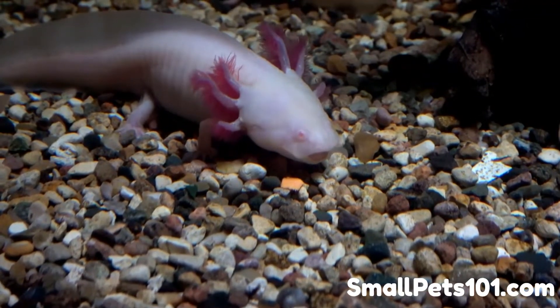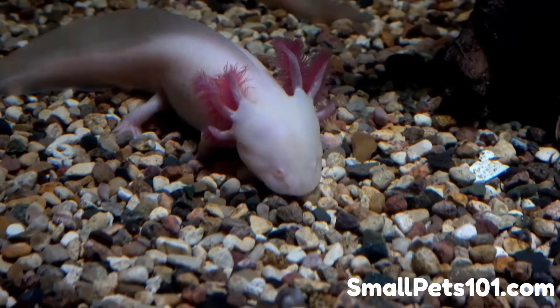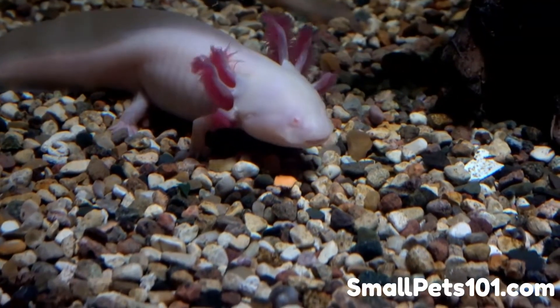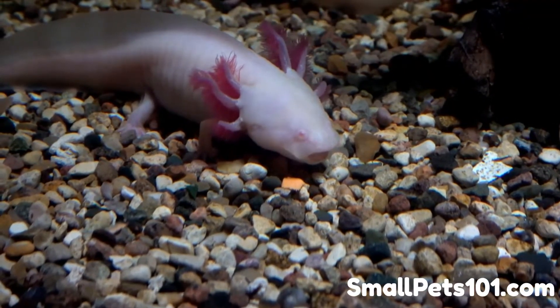Red wigglers are composting worms, slightly smaller and thinner than earthworms or nightcrawlers. They have a characteristic reddish color that gives them their common name. Several other names, including tiger worms, trout worms, composting worms, vermiculite worms, and manure worms, also refer to red wigglers.